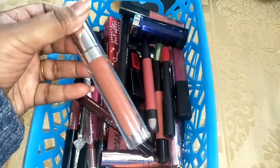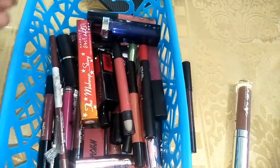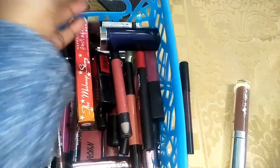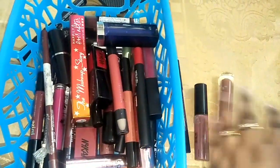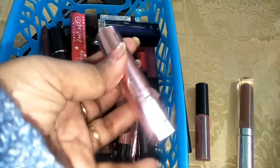This is the Velavoste Gloss — I am going to keep this. And this is the purple lipstick — I am going to keep it, it's fairly new. Now this one is... oh, this is a mascara. I have to get rid of this. This is the Miss Claire Lipstick No. 13, it still works, so I am going to keep it. And now I have this lipstick which is too old, so I am going to get rid of this.